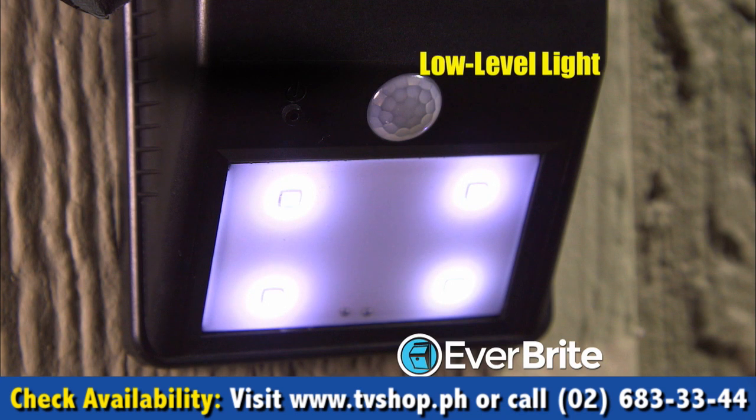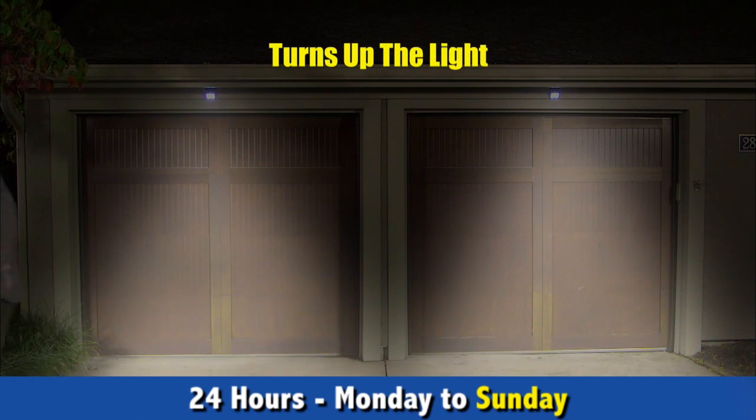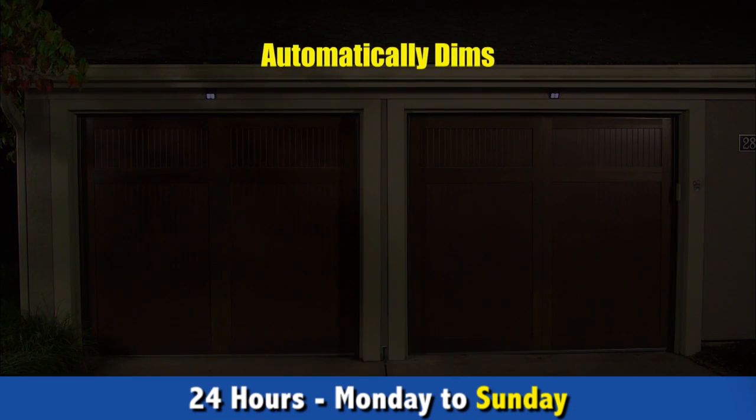Everbright shines an attractive low-level light from dusk to dawn, and the built-in motion sensor turns up the light as you approach, then automatically dims it when you walk away.